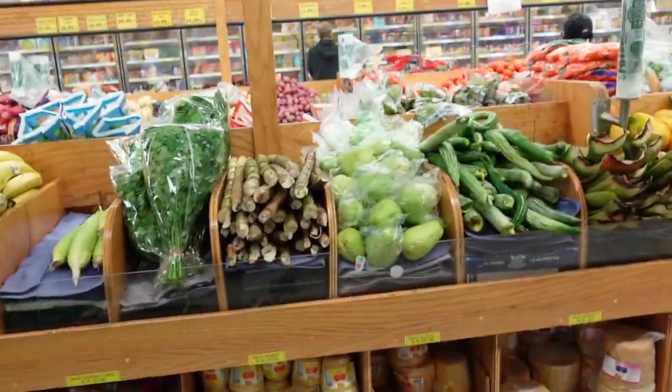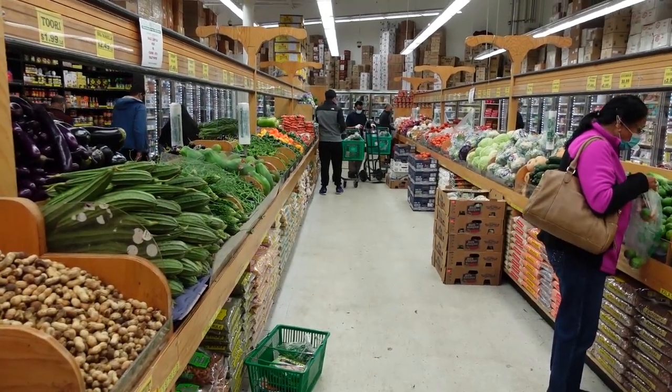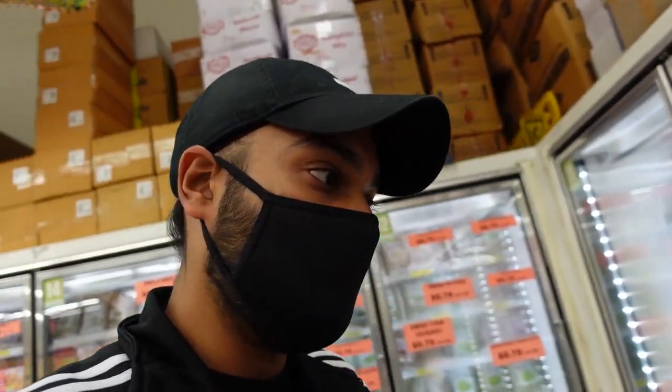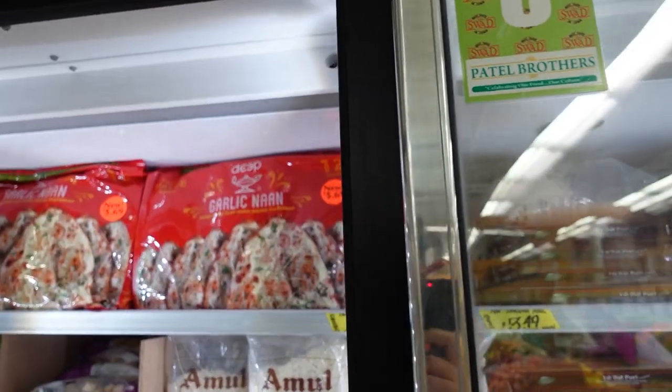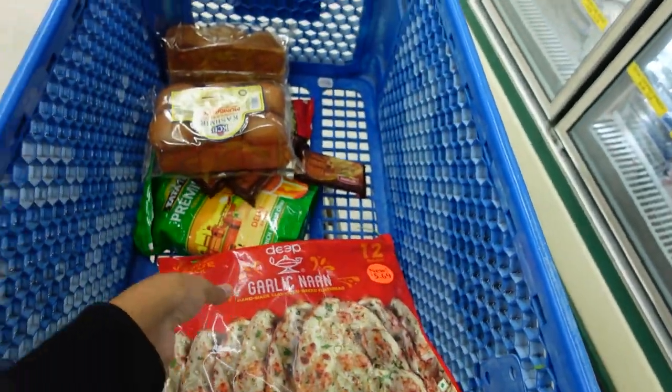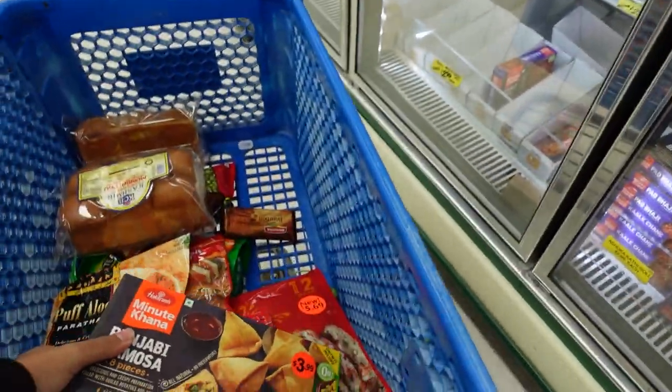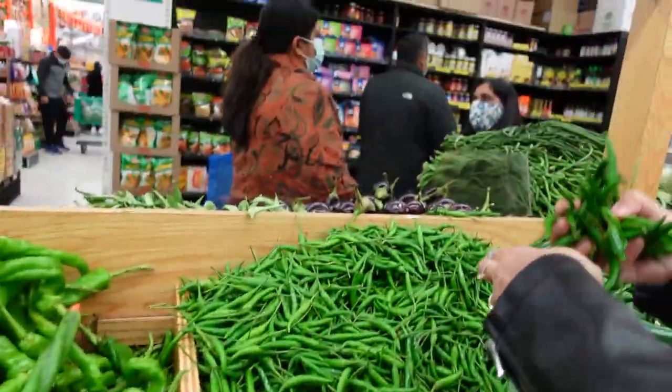We have come to the taaza sabji (fresh vegetables) section. By the way, this is what a usual Indian store in the United States looks like. You also need some chapatis and naan. Naan and chapati — this is not the best you can get but it is the best available here. I have to go to India for the real thing!